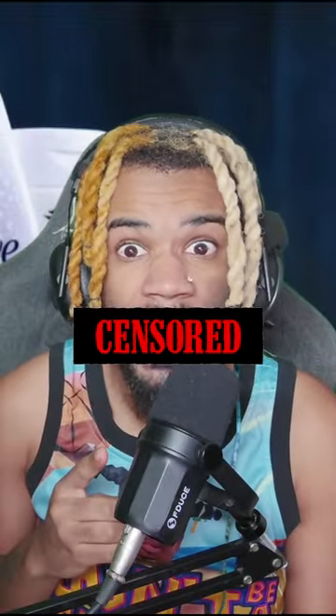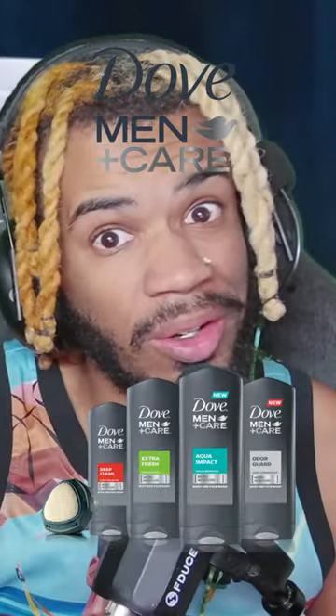Don't worry about touching grass, wash ya! Thank you to Dove for sponsoring this video. Dove sent me enough stuff for a while, which while it's nice, I already use the stuff anyway. And I know most of you do too.